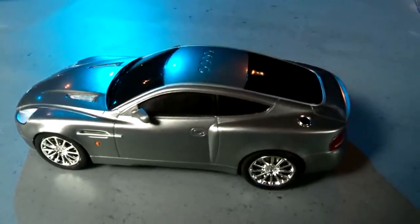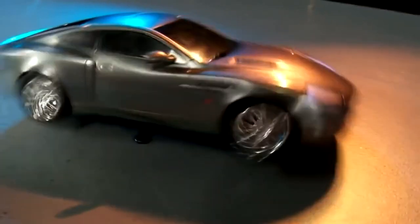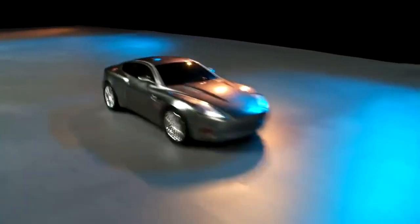Back-lit bullet holes kickstart an exciting sequence as Q Branch cars pull away with motorized drive before unleashing a dramatic spin-out and returning fire. Mission accomplished. The iconic James Bond theme plays as 007 is off to a new assignment.